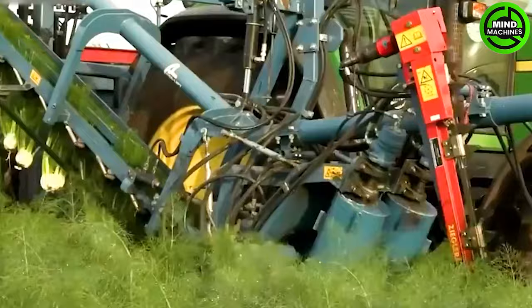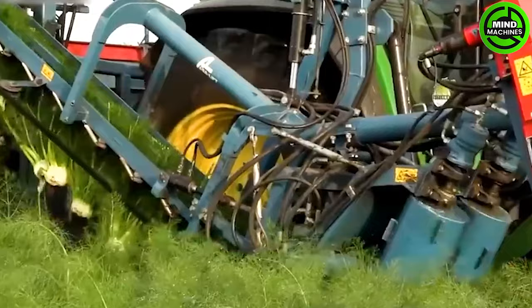The tuber takes approximately 12 to 14 weeks from seed sowing to harvest and depends on cool weather for the tuber to develop.